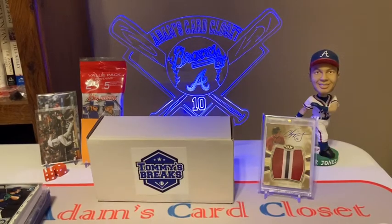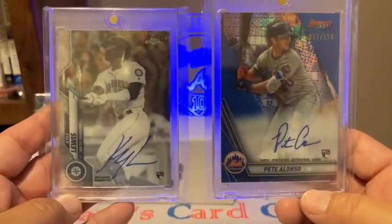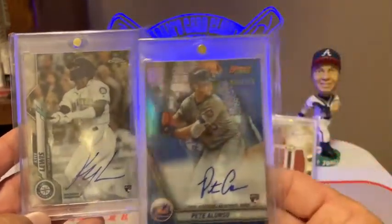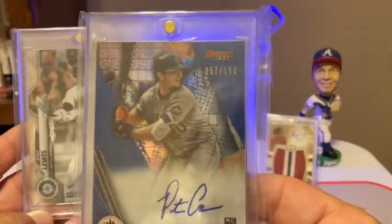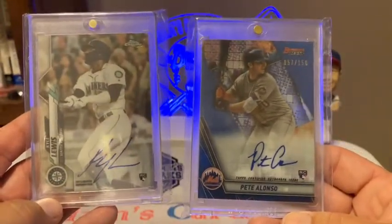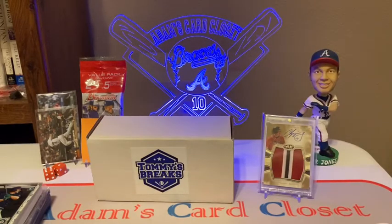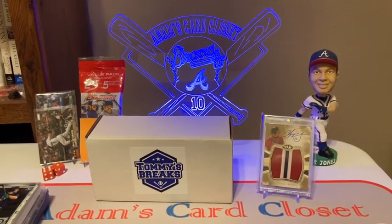My two big buys of the night were a Kyle Lewis rookie autograph chrome and a Pete Alonzo numbered to 150 — a Bowman's Best rookie card autograph. So those are my two big hits. Once again, thank you Tommy, and thanks to everybody that was there that day. I appreciate it. I'll leave Tommy's link down in the description. Please hit the like button, leave your comments, and subscribe if you haven't already. Getting close to that 100-subscriber giveaway — I'll probably be dropping that video regardless this week. Thank you, see you on the next video, take care.